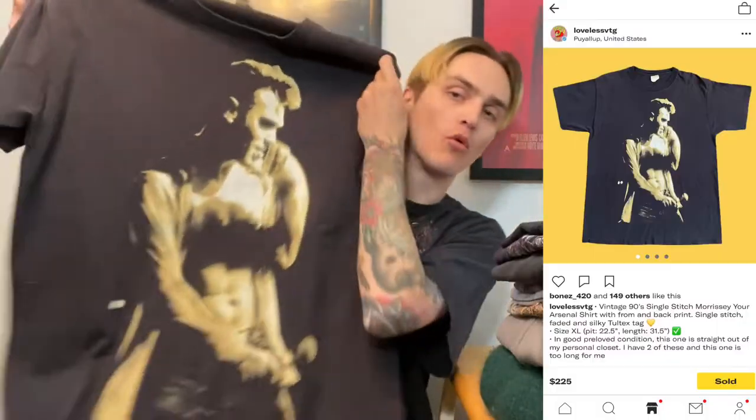Another tee from my personal collection — I actually had two of these in my closet. I got it through a trade: I traded a parking lot bootleg Rob Zombie tee (which I paid $50 or $60 for) to a friend who thrifted this. This is a vintage Morrissey Your Arsenal shirt with front and back print, single stitch size XL on a faded Toltex blank. This is honestly a $200+ tee — I took an offer for $200 shipped, which I think was a solid deal. My profit was probably around $120 to $125 after factoring in the buy cost of the shirt I traded.